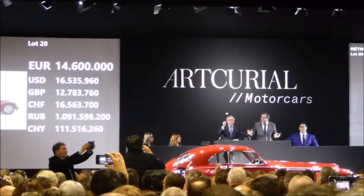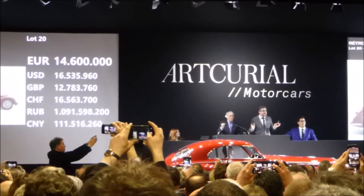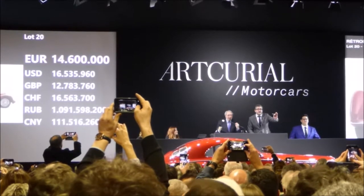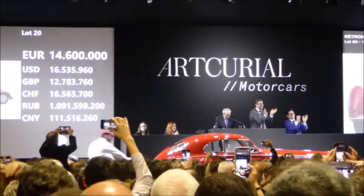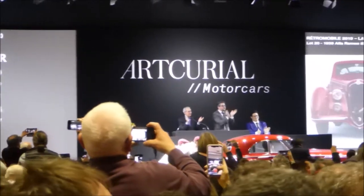The auctioneer opens the Alfa Romeo 8C bidding: 'Would you like fifteen million euros? We are selling the car, ladies and gentlemen. Fourteen point six... Here is a bid there... Fourteen point six million.' The car ultimately hammers at fourteen point six million euros.